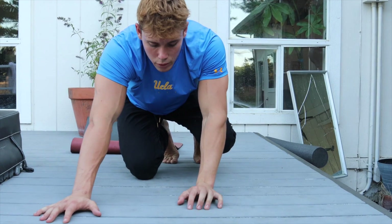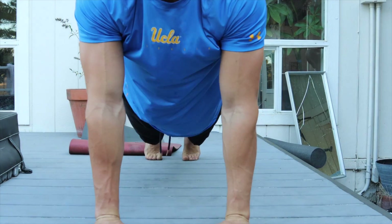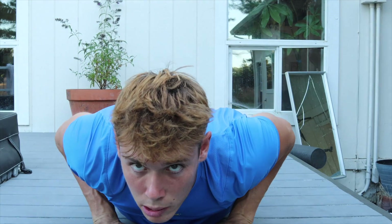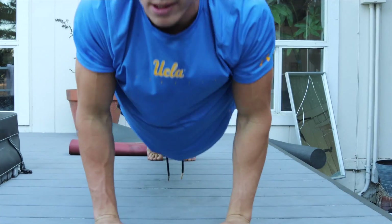After you do three sets of normal for 20 reps, you move over to military. You do 20 reps for three sets of military. Military is basically when you just go straight back, almost rubbing your biceps against your lats. So let's do 20 of these.